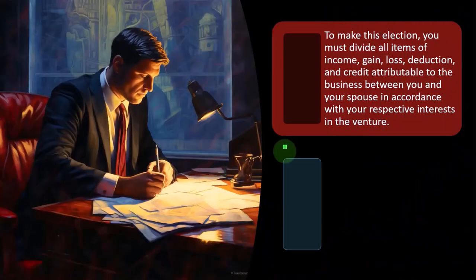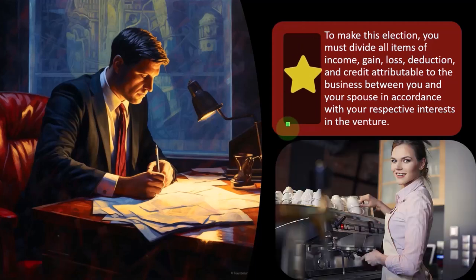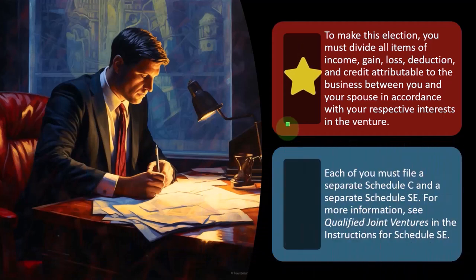To make this election, you must divide all items of income, gain, loss, deduction, and credit attributable to the business between you and your spouse in accordance with your respective interest in the venture. This is somewhat of a pain, as it requires allocating everything out on the tax return.